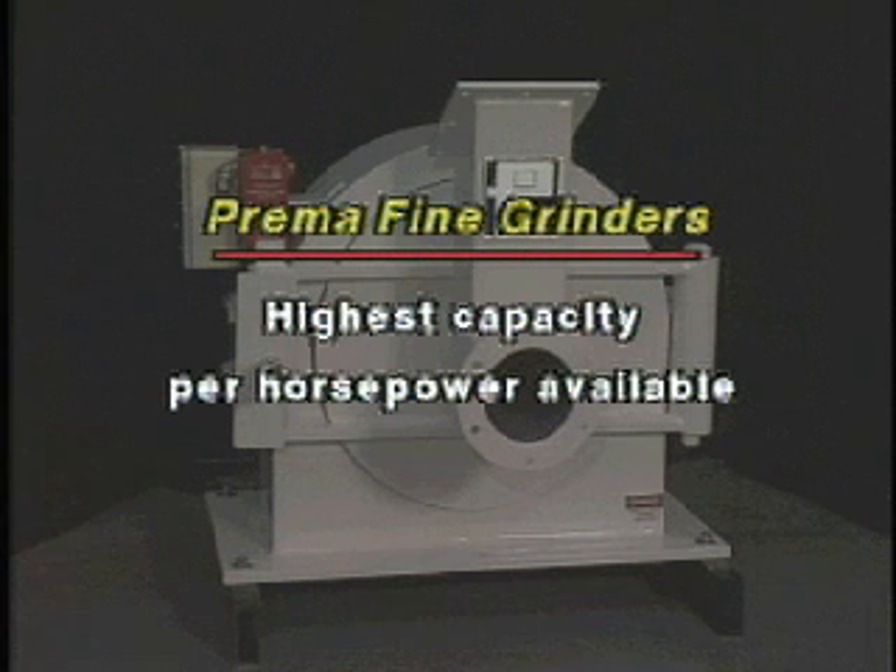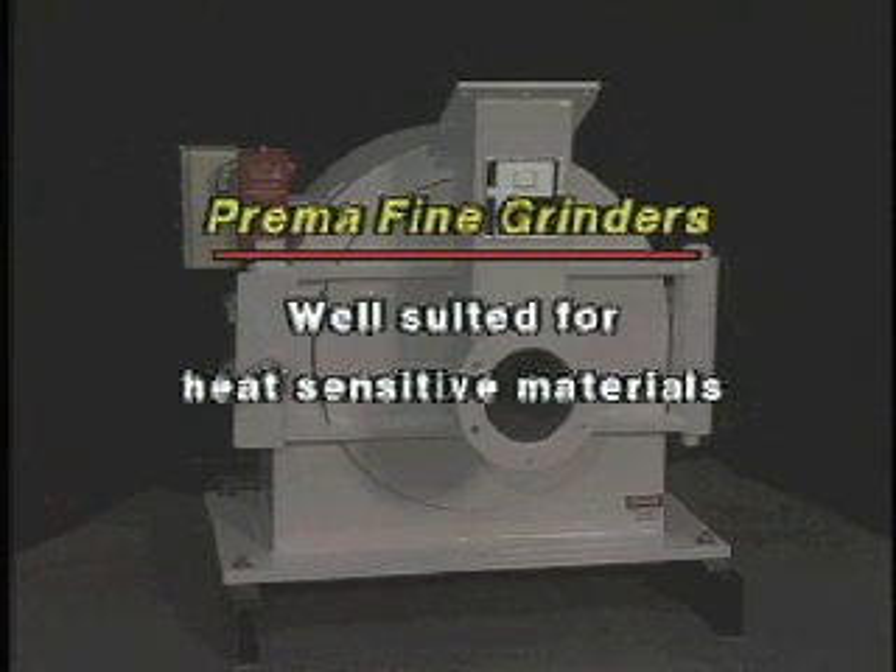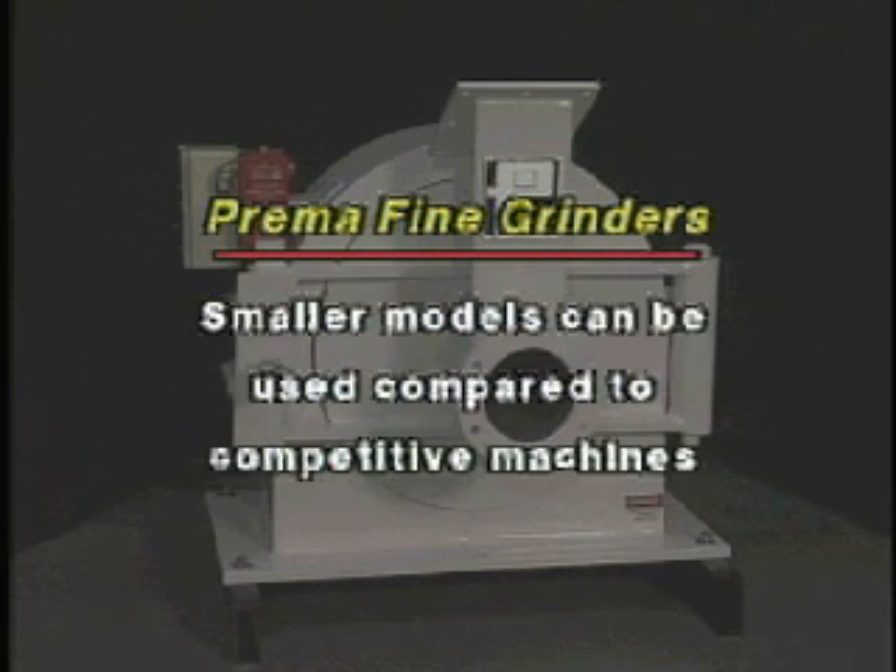This design causes less heat rise in the product, making the units well-suited for heat-sensitive materials, such as sugar and resin. The efficient design of the Prima mill means that in most cases, you can select a smaller Prima model than competitive machines.